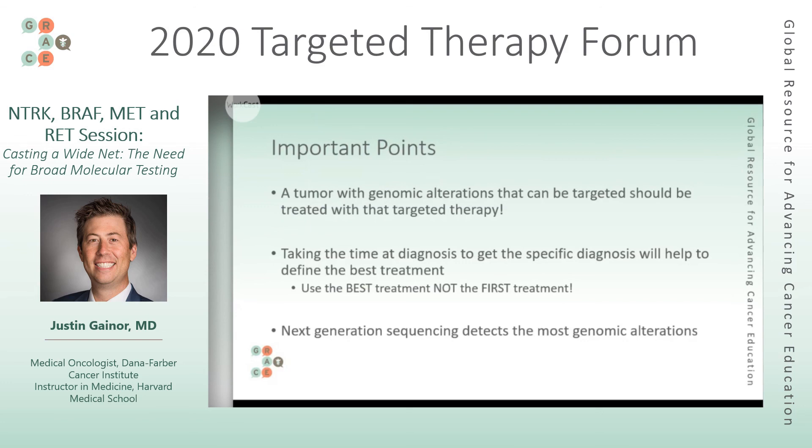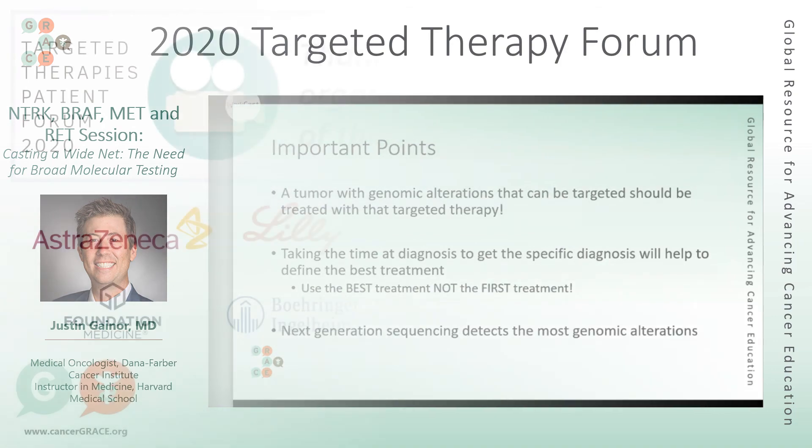As a final point: tumors with genomic alterations need to be treated with targeted therapy — we need to use the best treatment, not the first one. Next generation sequencing really detects the most genomic alterations. Thank you very much for your attention.